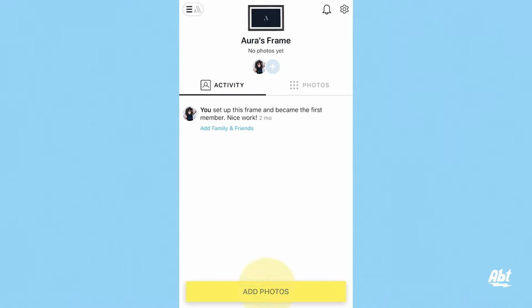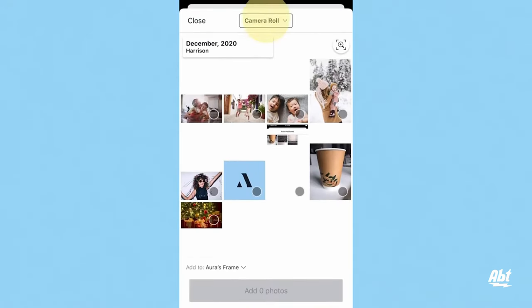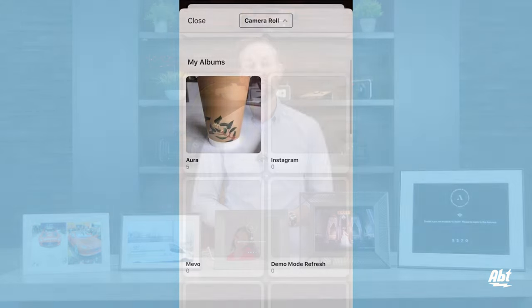Finally, they all use the Aura app for uploading photos, and honestly, they could not have made this app any easier to use. Plus, if you purchase yours from Abt and you have any trouble setting it up, you can always give us a call for free technical support for the lifetime of the frame.